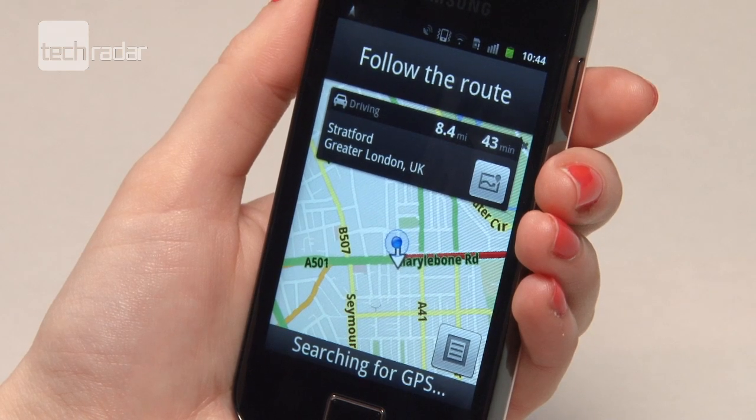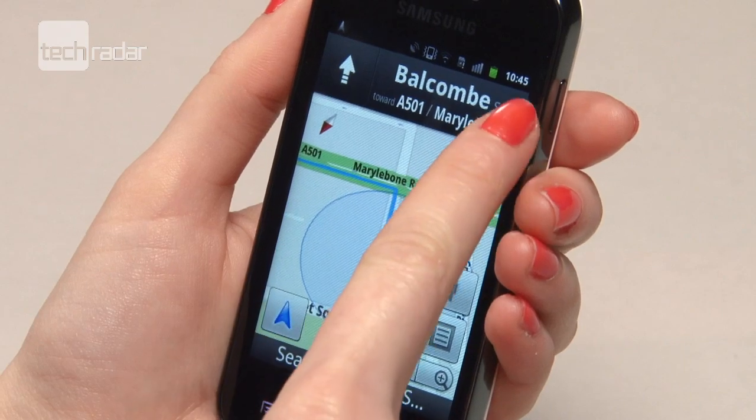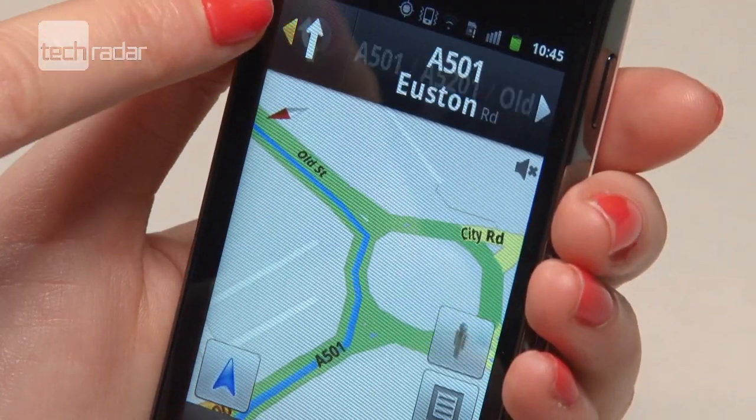The updated Google navigation tool is really useful and would definitely help us out of a few directional disasters, especially with the inclusion of traffic updates.